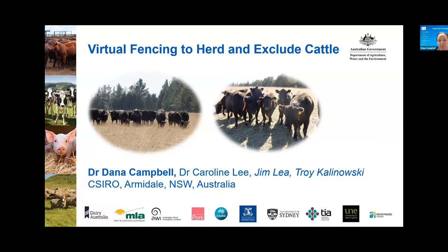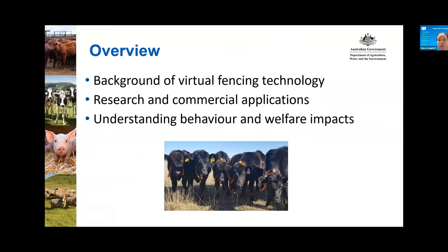For the presentation today, I will first give a bit of background on what the virtual fencing technology is that we've been working with. I will then present some findings from the research done both on site at CSIRO — we have a research farm — and then also on other commercial farms within Australia. Finally, I'll talk about the work we've done to understand the behavior and welfare impacts of the technology.